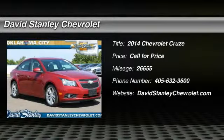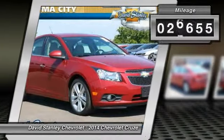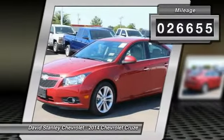The 2014 Cruze. The Cruze blueprint calls for more than you'd expect. This vehicle has less than 30,000 miles. Here are some of this vehicle's great options.